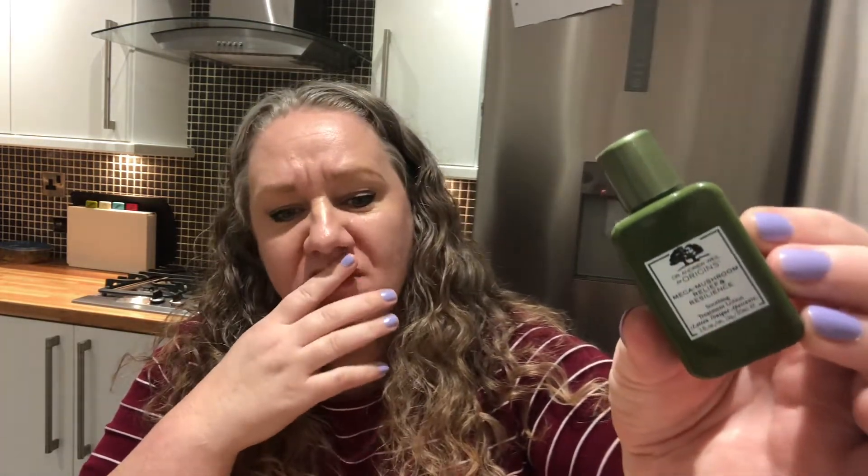Talking about one of the best serums — I got this as a sample years ago in a box and I spilt half of it. Then Drop Dead Fred Jill — I don't think she's doing videos at the moment — she sent me a little sample she had. It's the Dr Andrew Weil for Origins Mega Mushroom Relief and Resilience Soothing Treatment lotion. Tracy sent me one in a Christmas present, my pal got me the Origins gift set, and I also bought one from another YouTuber's eBay page — that's how much I love it.